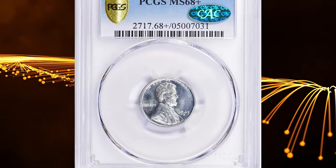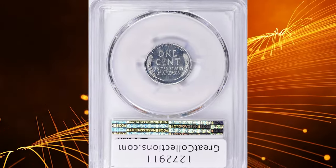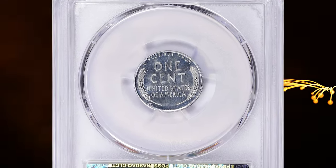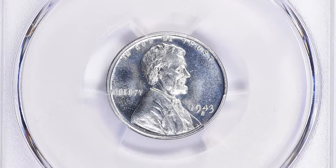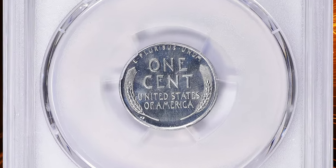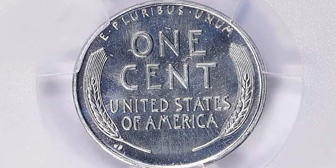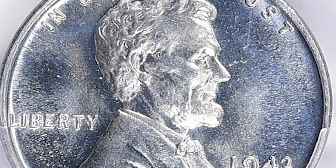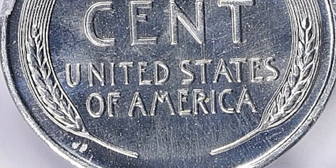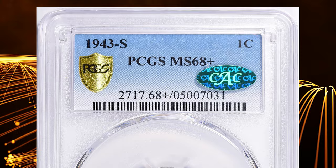Number 1: the 1943-S Lincoln Cent in MS68 Plus condition. According to Ron Guth, the 1943-S Lincoln Cent represents the San Francisco version of the zinc-coated steel cents issued by the U.S. government as a replacement for the bronze versions used until that date. Demand for copper escalated in World War II because of its use in weapons and other items necessary to prosecute the war effectively. Over 100 million 1943-S steel cents were struck, making them very common today.